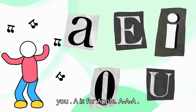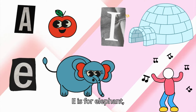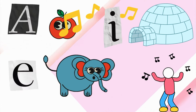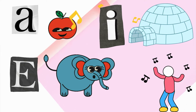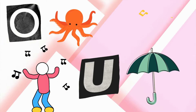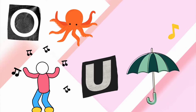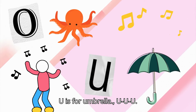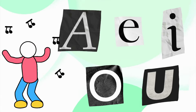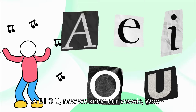A is for apple — A, A, A! E is for elephant — E, E, E! I is for igloo — I, I, I! O is for octopus — O, O, O! U is for umbrella — U, U, U! A, E, I, O, U — now we know our vowels! Woohoo!